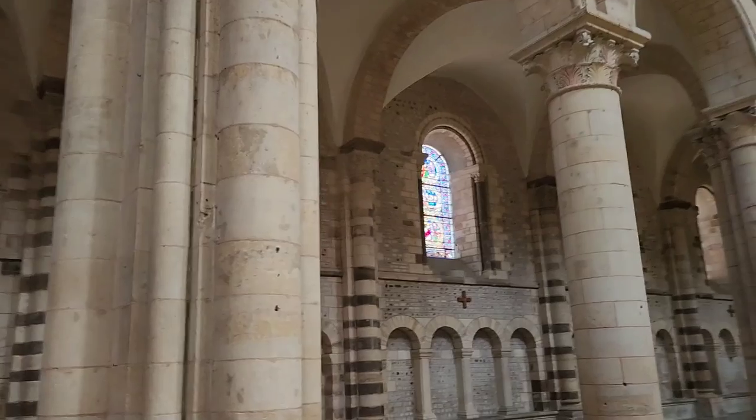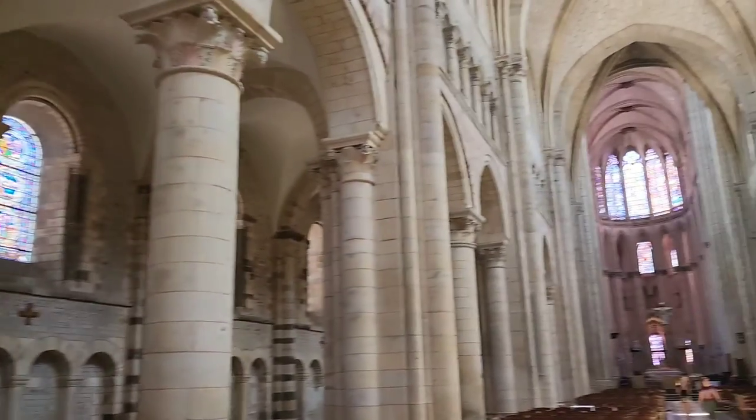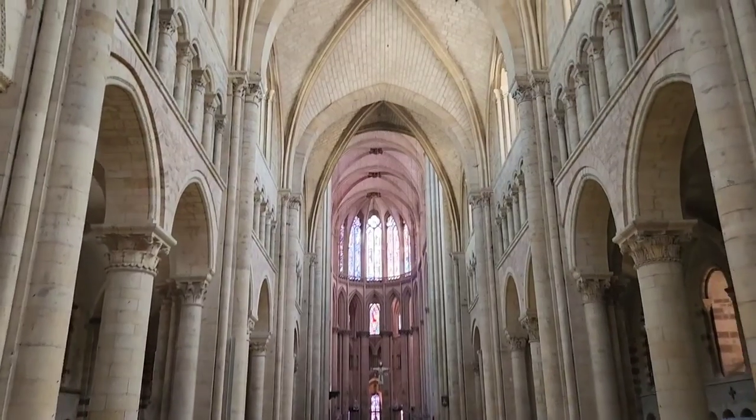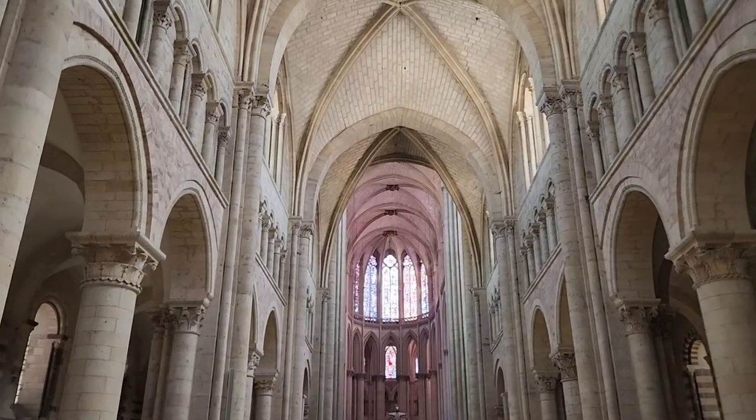The stained glass is just magnificent — we'll get to that in a minute. But here you have in the apse pure Gothic.